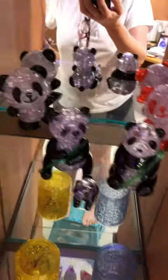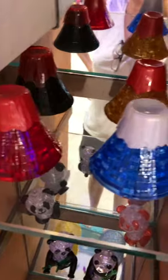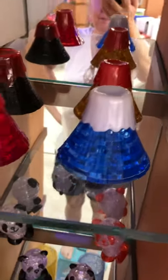And then we come up to panda bears. So we've got a number of different pandas. And then on the very top shelf we have the four different Mount Fujis.